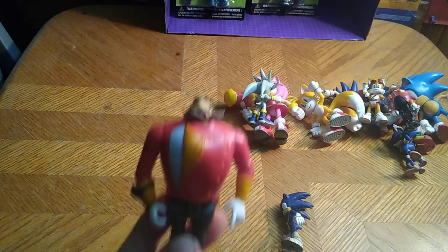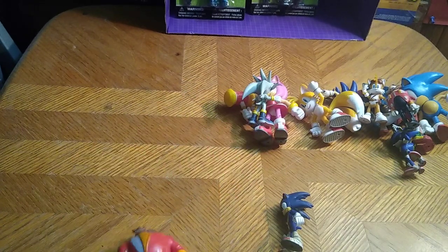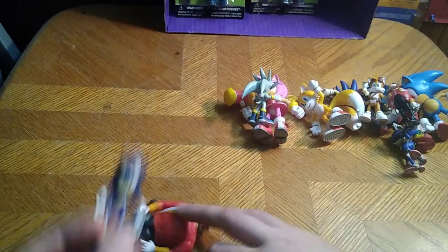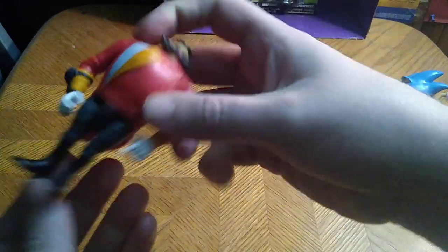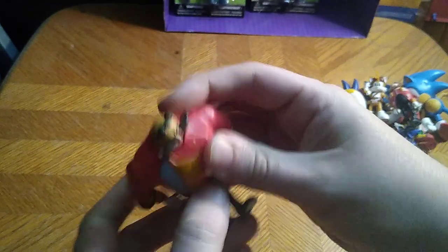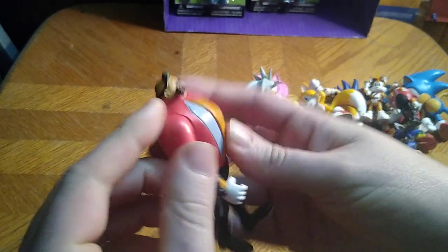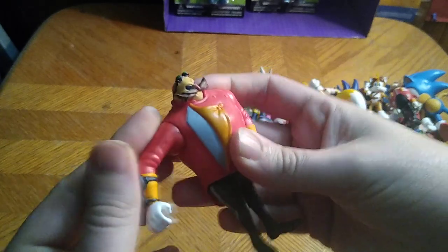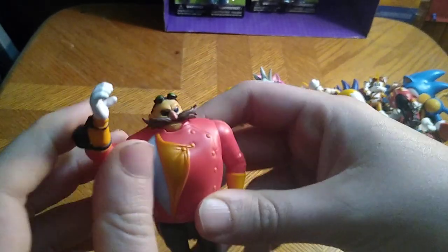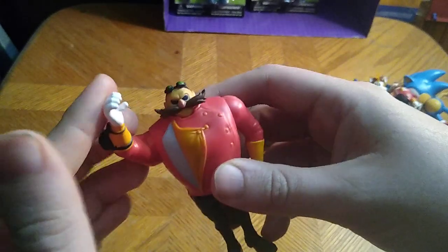We got quite a few comparisons here. Now we're going to do comparisons next to Sonic, because that's all there is to say for Eggman. Articulation with him — he can kick out that far, can't kick back, arms full 360, no ball joints — not much ball joints on this guy. "I'll get you next time, Hedgehog!" — that's just my Eggman impression.